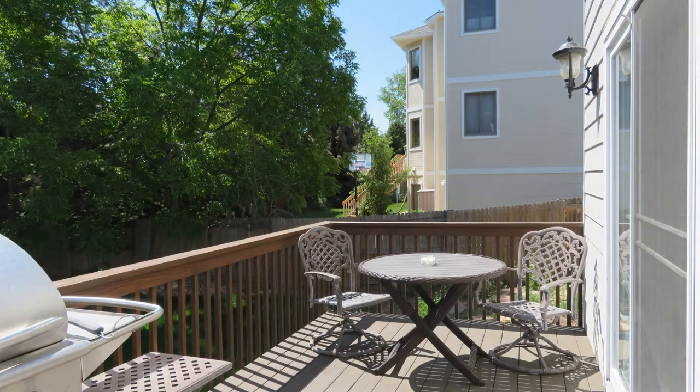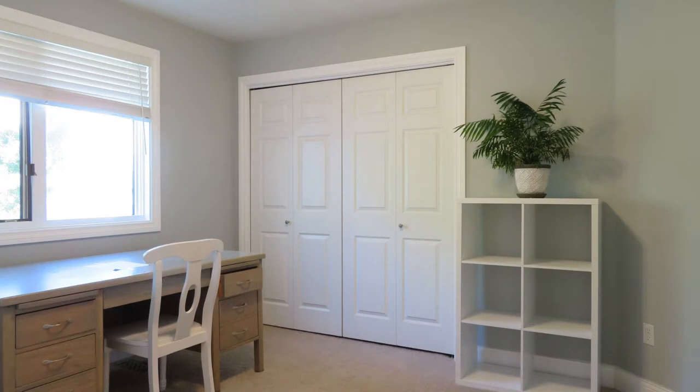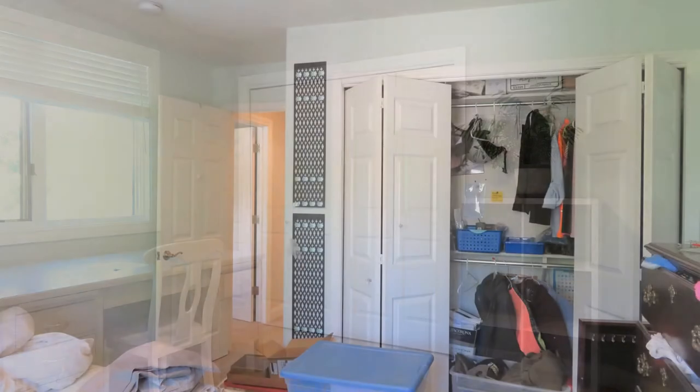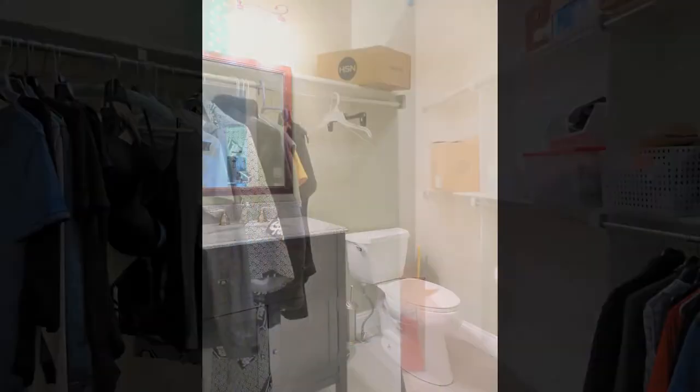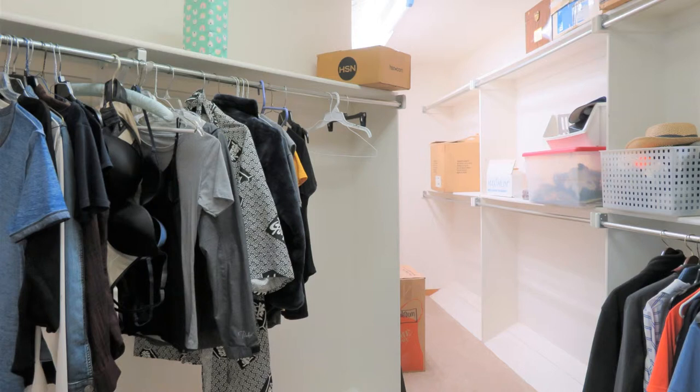This home is in a great location, close to restaurants, shopping, and has easy access to Highway 287 and Northwest Parkway. Quite a steal, isn't it? Don't wait too long and schedule an appointment to view this property. Rent from us and experience living in a professionally managed home. Give us a call now.